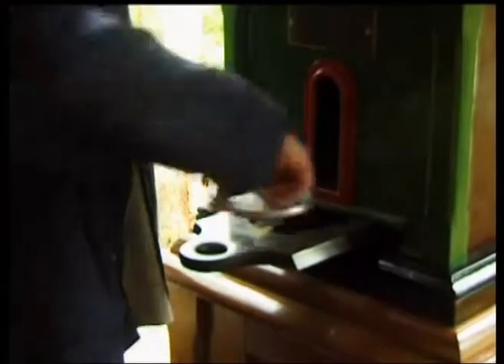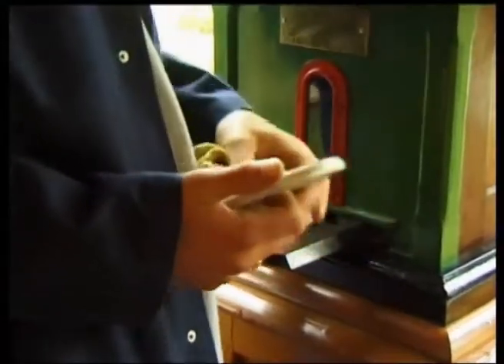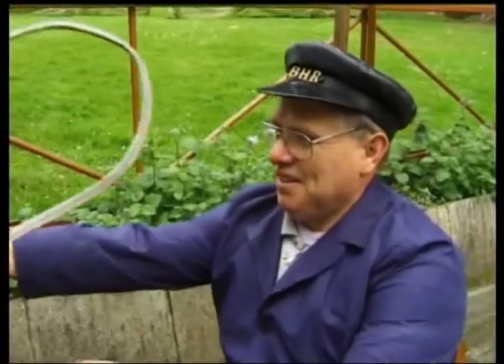Only one tablet can be used at a time, and this is carried by the train driver, so it's impossible for two trains to be on a single line at once.